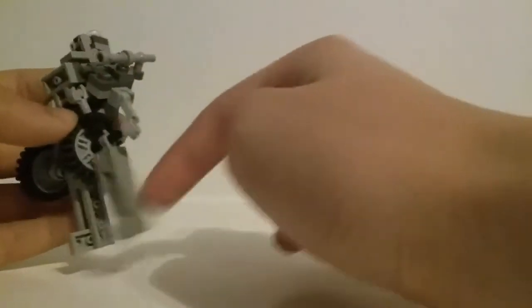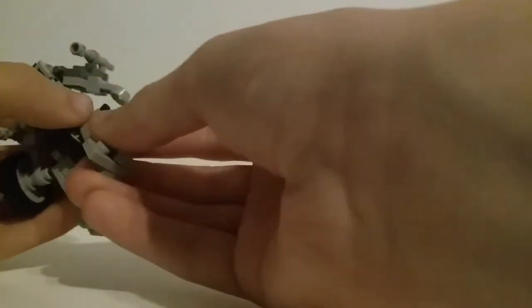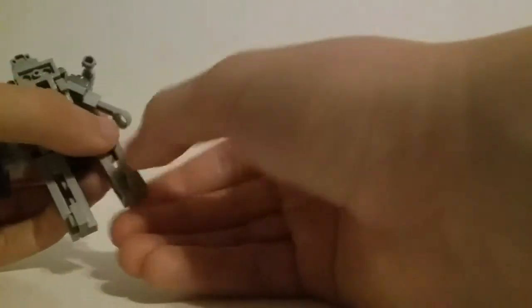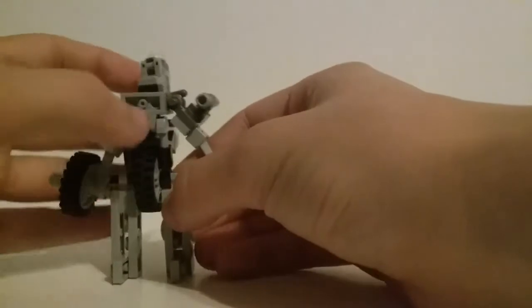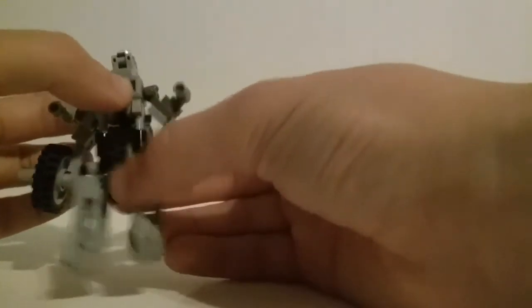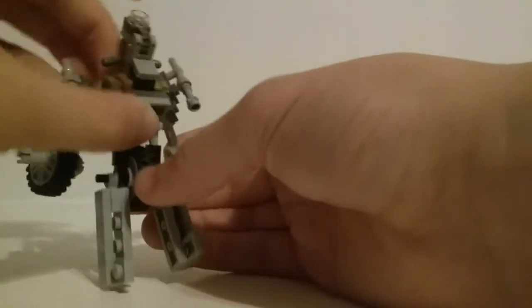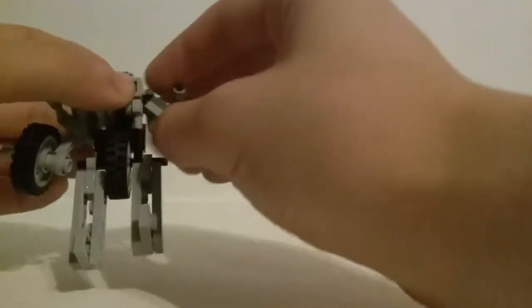She has two legs. They are fully poseable — they go all the way forward, all the way back. She has, I guess you could say, a knee. She also has foot movement, just on stud friction. She has waist articulation, so she kind of looks down and can crunch her chest. Her arms rotate all the way forward, all the way back, and so on and so forth.